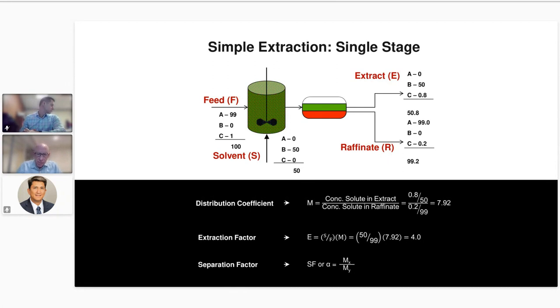Especially in metals extraction, we have something called a separation factor. That's when you have various components or a number of solutes — different metals, for instance — in your feed, and you want to separate them. The separation factor is the distribution coefficient of one metal divided by the distribution coefficient of another. Obviously, the better the separation factor, the fewer stages you'll need to do that separation.